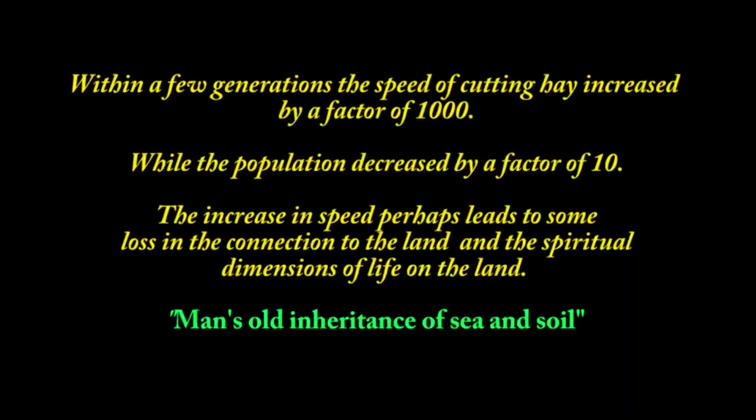Within a few generations, the speed of cutting hay increased by a factor of a thousand, while the population decreased by a factor of ten. The increase in speed, perhaps, leads to some loss in the connection to the land and the spiritual dimensions.